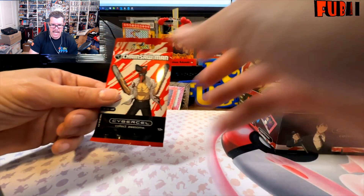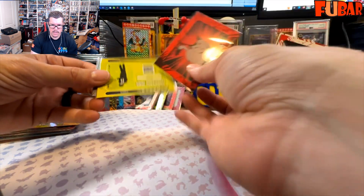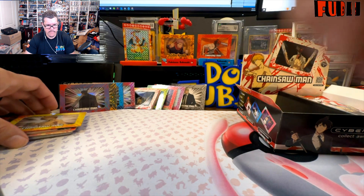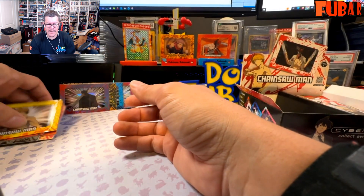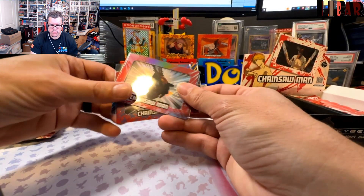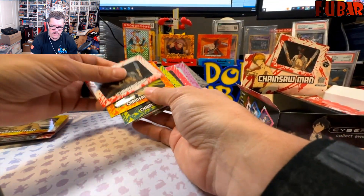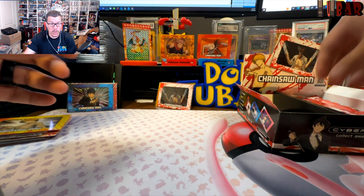Last pack on the left side, then we'll do a tally. Did this left side absolutely crush it? Another Meowy, another Himeno, and then our rare Kishibe — which was our first rare. Okay, so after one side: nine out of twelve commons, all four super rares, and of the nine rares — one, two, three, four, five, six. Sitting pretty — we're close, we're damn close.